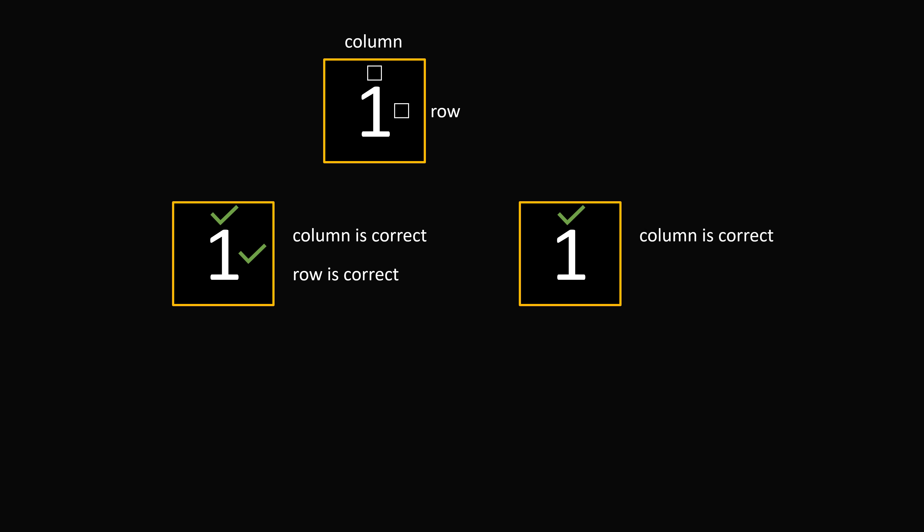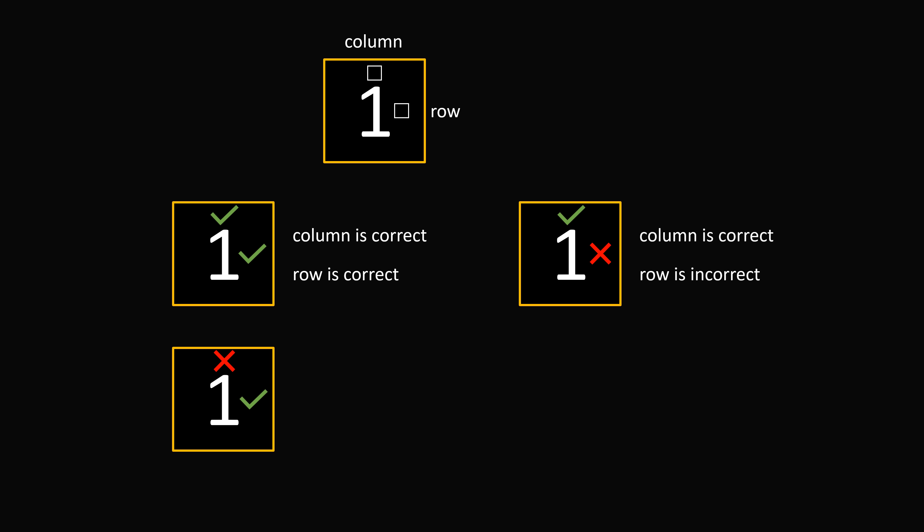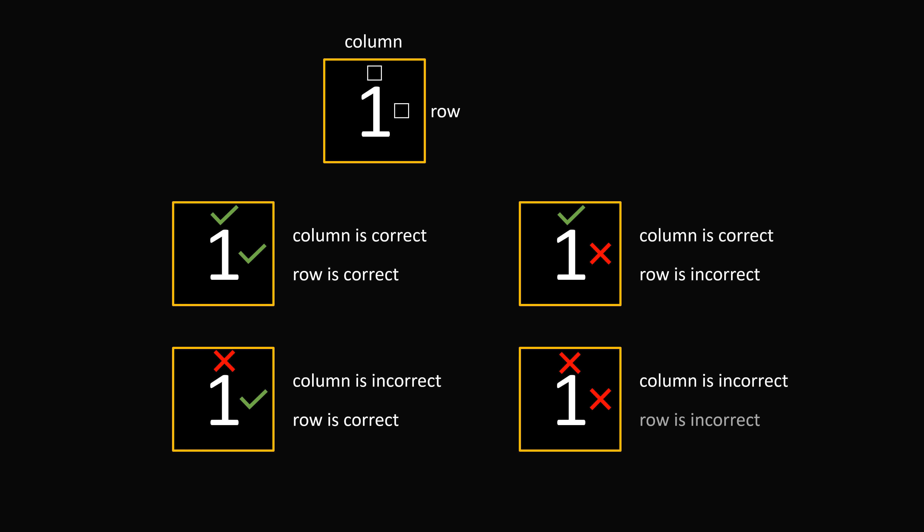So in order to explain this puzzle, I want to introduce a little bit of notation. So let's say we have a square with the number 1. A number can be in a row and a column. So let's imagine we have a box to indicate whether it's in the correct column and a box to indicate whether it's in the correct row. There are four possible cases: the number could be in the correct column and correct row, meaning it's in the right square; it could be in the correct column but incorrect row; it could be in the incorrect column but correct row; or it could be in the incorrect column and incorrect row.